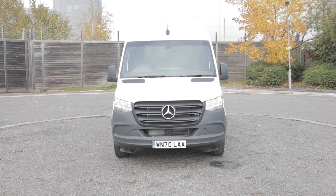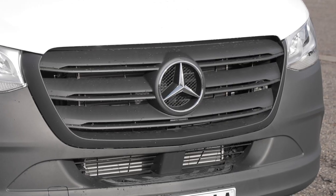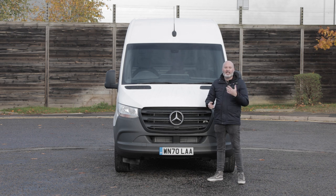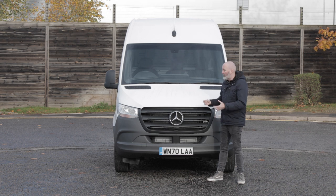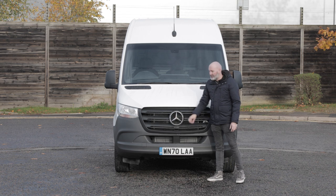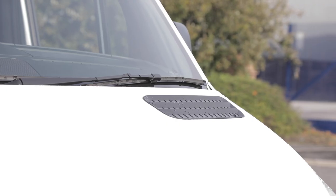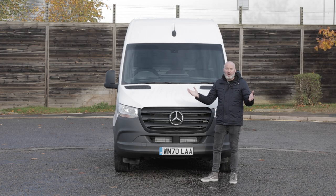The front of the Mercedes-Benz Sprinter is quite imposing. Just check out the size of that Mercedes-Benz badge right in the middle of this black plastic grille. Whenever you see that logo, you just think sporty, luxury — words you don't often associate with a van, but on this van it certainly backs up what that badge promises. Just underneath that badge is a step, which is a really useful addition — you can hop up and reach the vents or windscreen wipers within arm's length.